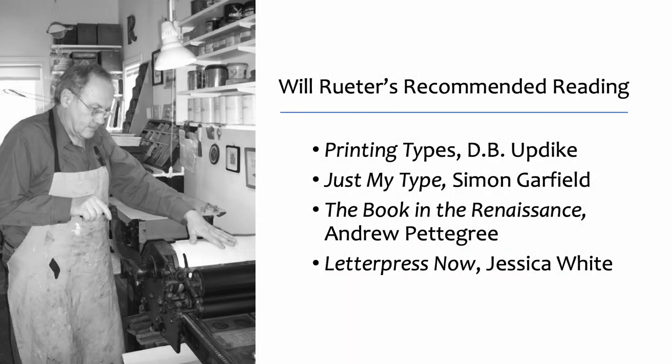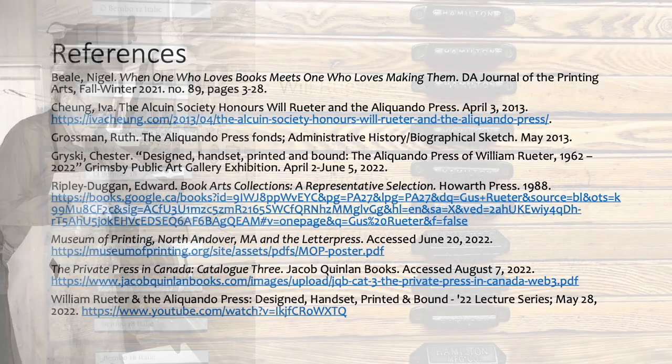This exhibit will be on display through September 2022, so be sure to visit us at the Robertson-Davies Library. For more information on Will, here's a list of references.